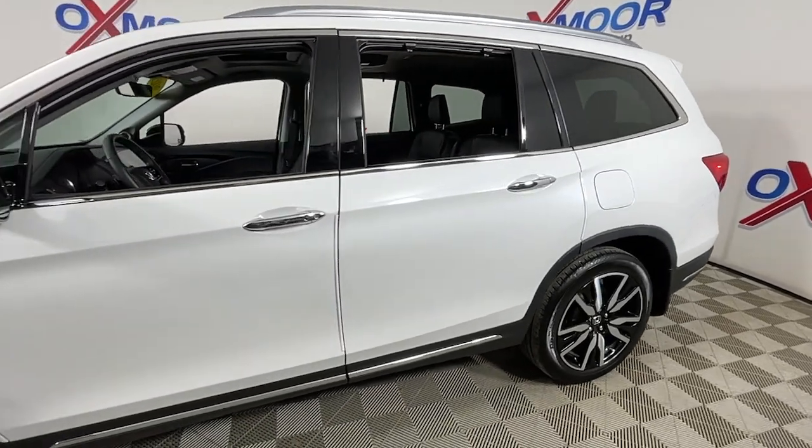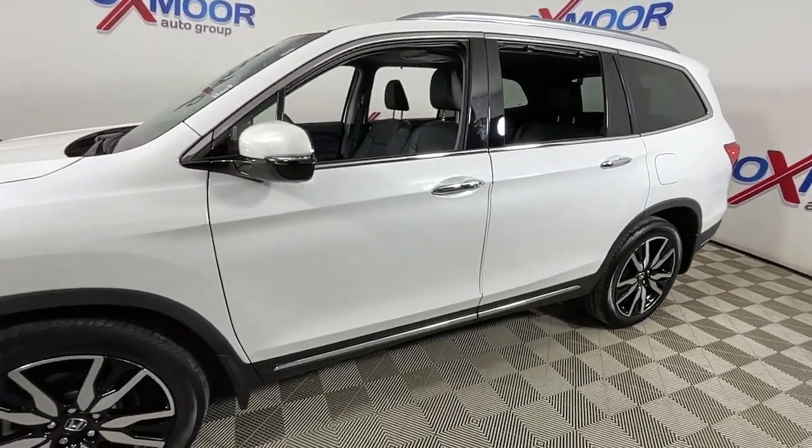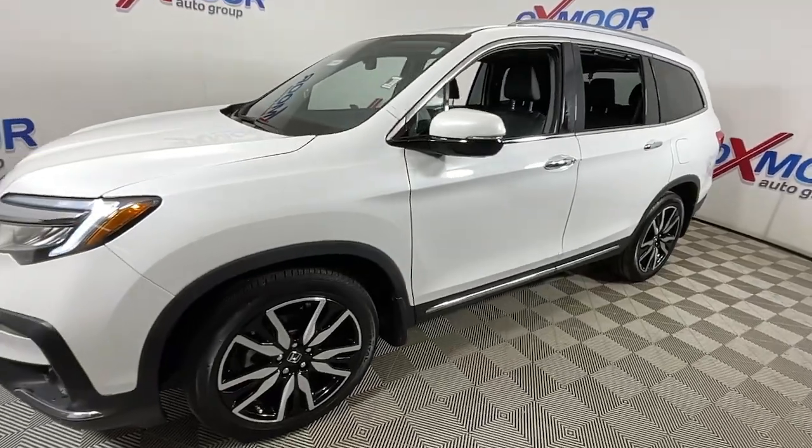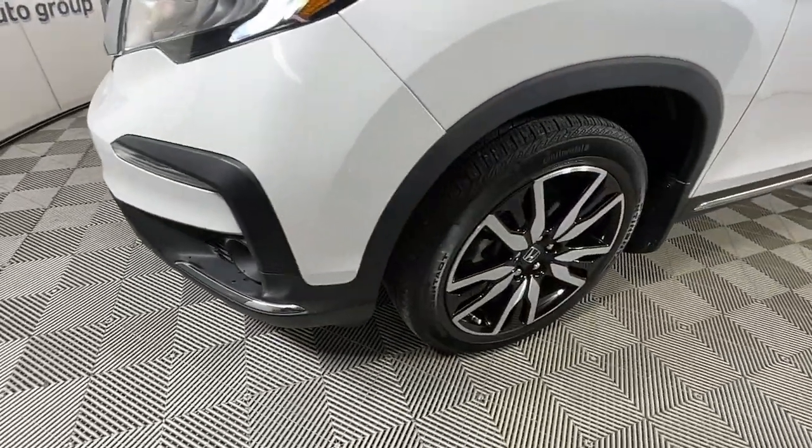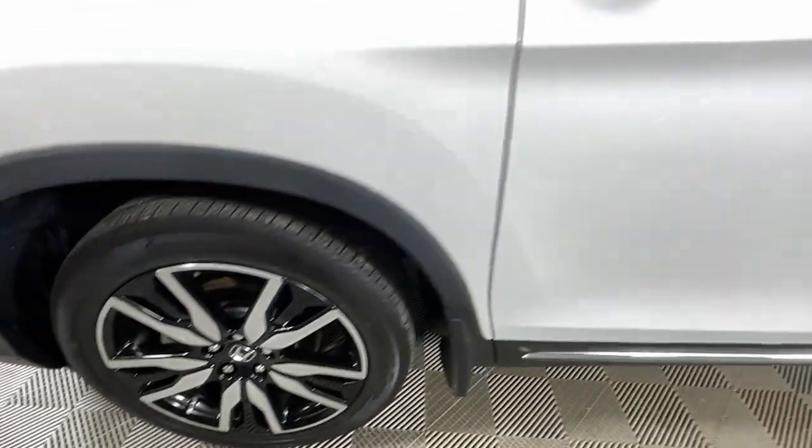Introducing the 2021 Honda Pilot. This vehicle is an outstanding buy with fewer than 30,000 miles on the odometer. Give in to your craving for an SUV that's both rugged and refined.